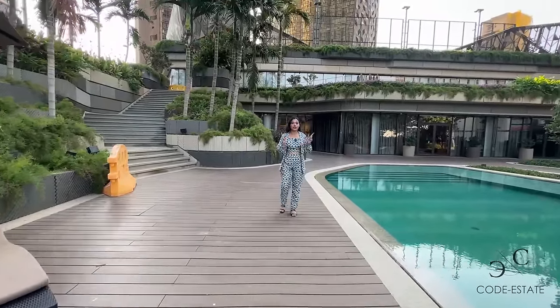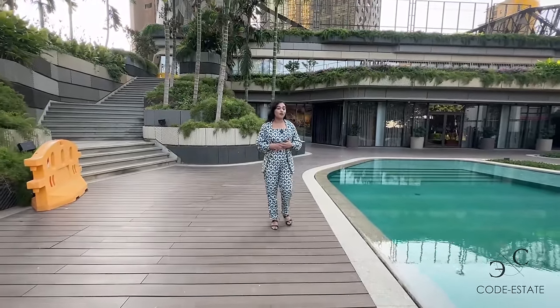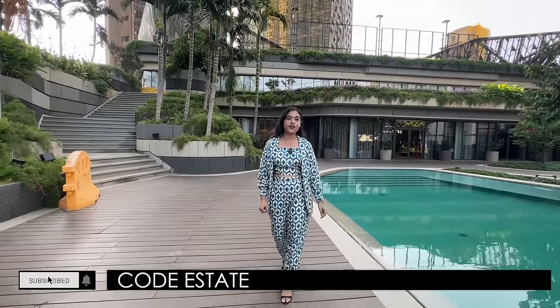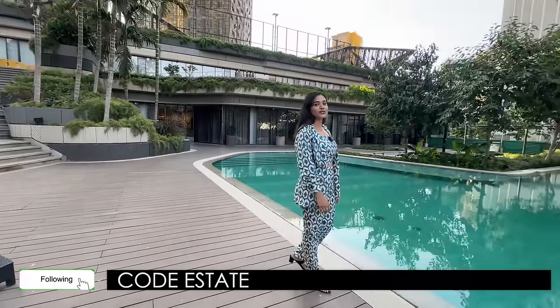In this video we will be seeing their 4.5 BHK bespoke residence. But before I take you inside the apartment and give you a full tour of the residence, don't forget to hit the subscribe icon of Code Estate's official YouTube channel. You can also follow us on Facebook and on Instagram at code underscore estate.